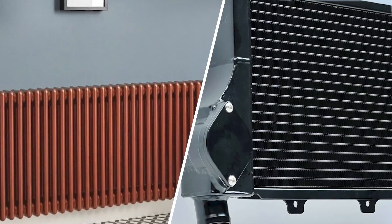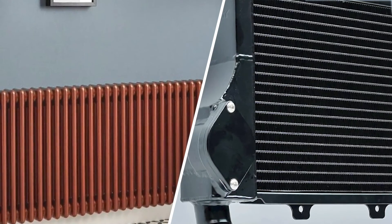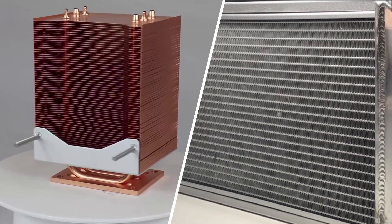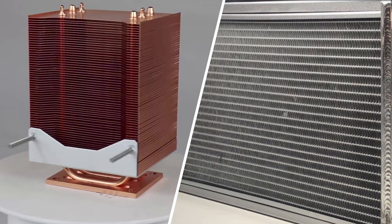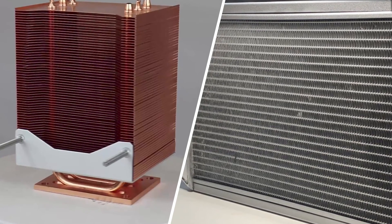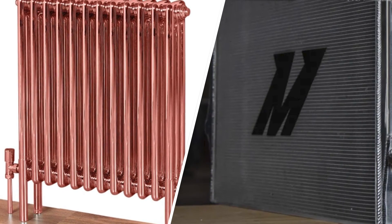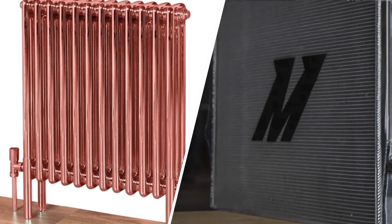4. The aluminum radiator uses a one-inch wide tube, while the copper radiator uses only a half-inch tube. 5. Aluminum is better resistant to damage than copper. 6. The tubes in aluminum radiators are welded to the tank, while the tubes in copper radiators are soldered. 7. In respect of weight, aluminum is lighter than copper.